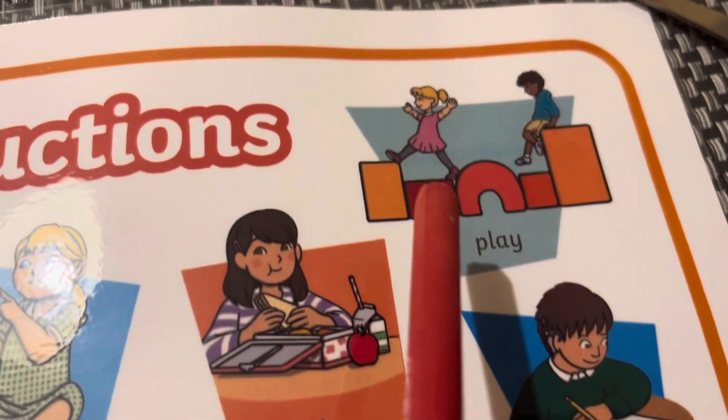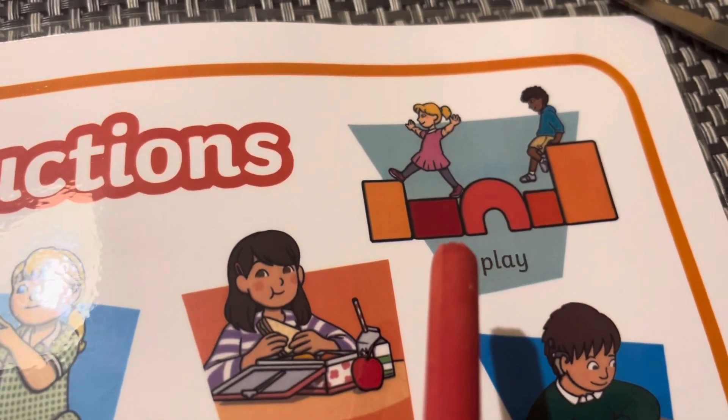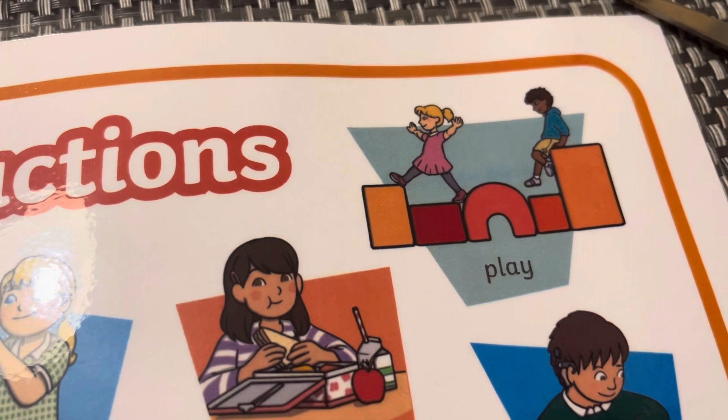Play. Грати. Go outside and play. Піти на вулицю та грати.